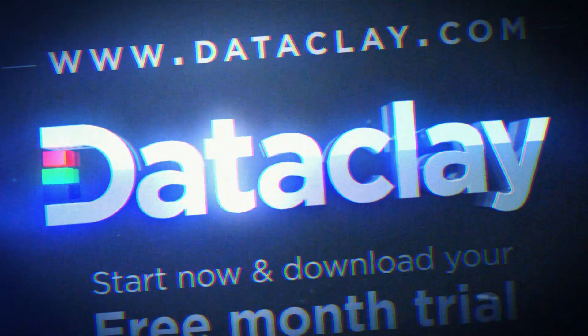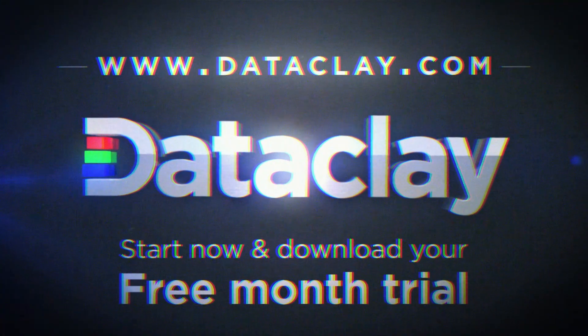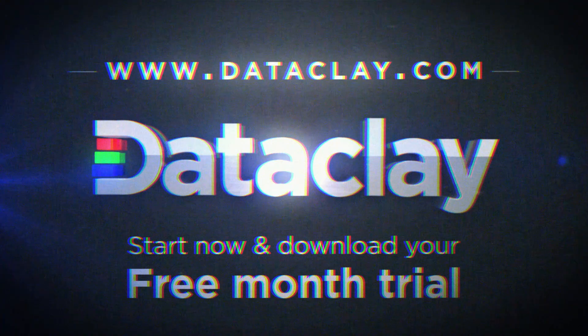Dataclay makes it possible. For more information and a fully featured 30-day trial of Templater, visit www.dataclay.com.